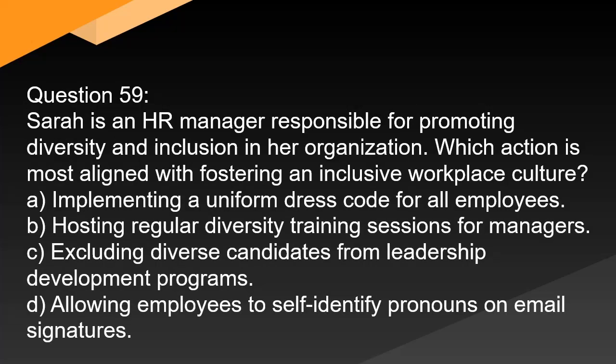Question 59. Sarah is an HR manager responsible for promoting diversity and inclusion in her organization. Which action is most aligned with fostering an inclusive workplace culture? A. Implementing a uniform dress code for all employees. B. Hosting regular diversity training sessions for managers. C. Excluding diverse candidates from leadership development programs. D. Allowing employees to self-identify pronouns on email signatures.